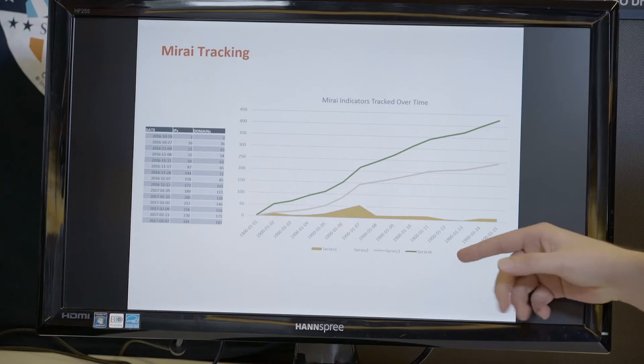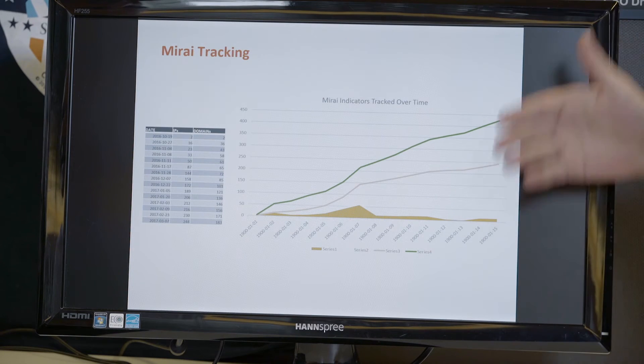The IP addresses and domain names the botnet uses for command and control grew linearly, showing that the bad guys are continuously changing their infrastructure. Domain names appear to stay for about three to five days before being swapped out, while IP addresses seem to change approximately daily for the active botnet operators.